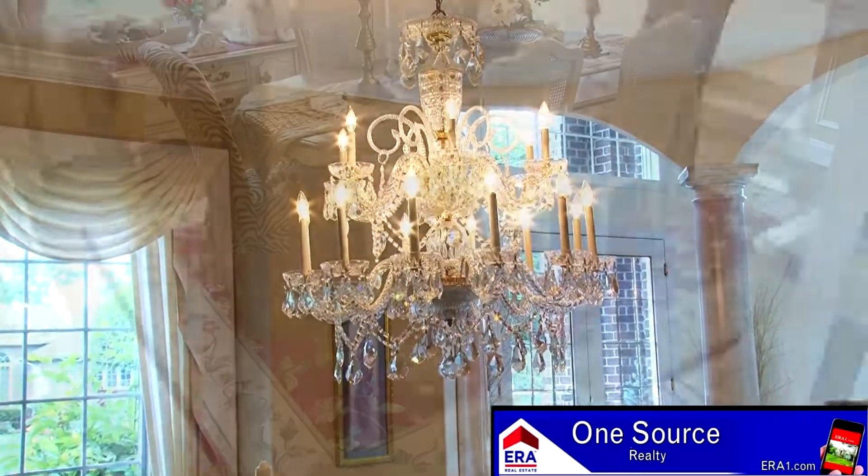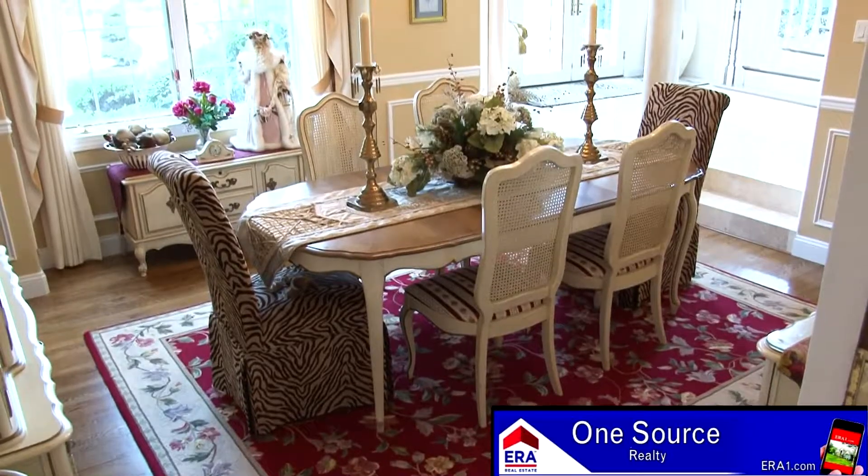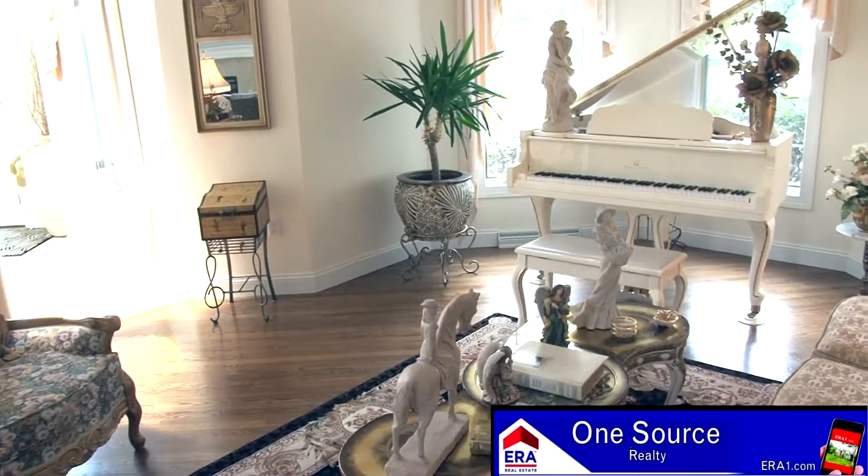Another crystal chandelier, chair rail, and crown molding highlight this wonderful dining room. Every room has a different layout and a different appeal to make you really, really enjoy every aspect of the house.